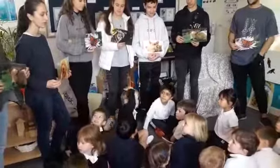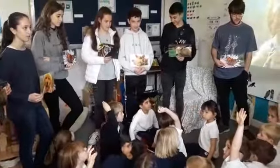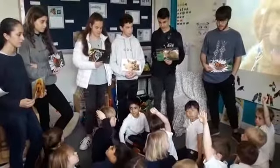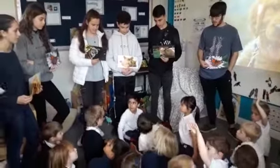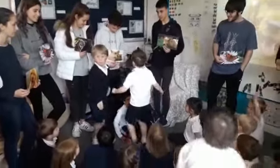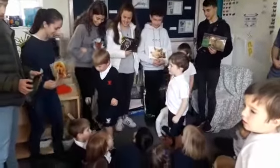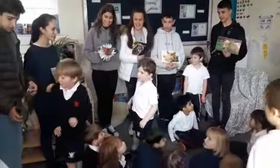Gato. Gato. Who thinks they know what a gato is? Do you and you want to go and stand next to the picture of the gato? And there's two different gatos. Where's the other gato? Just two of you sit down, everybody else. Brilliant. Everybody else, sit down.